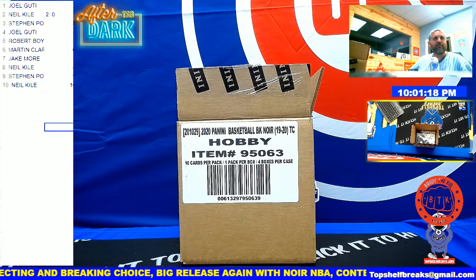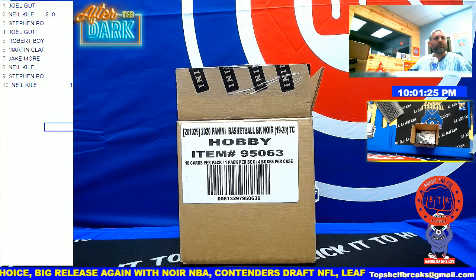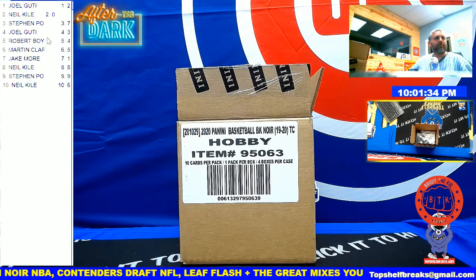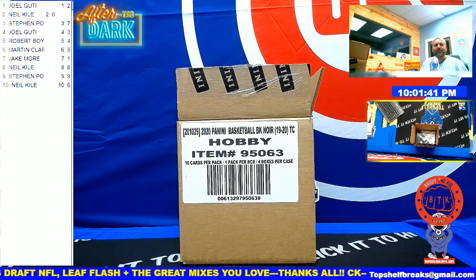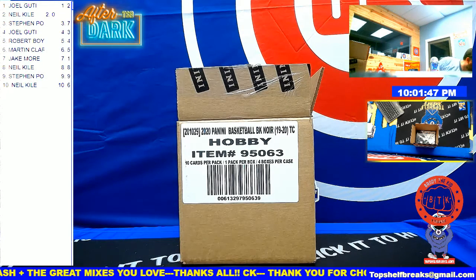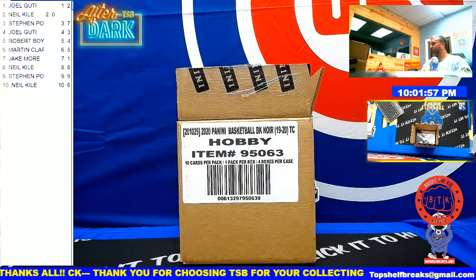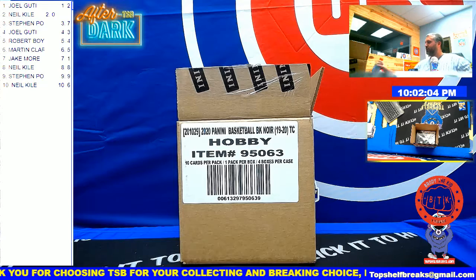Thanks guys for filling everything out and closing everything out. Single boxes should go quick — we got an eight-box baseball mixer sold out, three-box football mixer sold out. Should be another fun night here at Top Shelf. That Leaf Vault already made my night, so we're playing with house money now. You just never know with serial numbers. There's the numbers that match what you see in the upper left corner. Anybody want to trade?